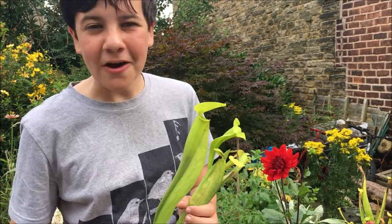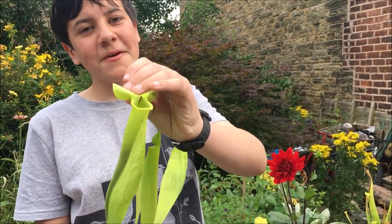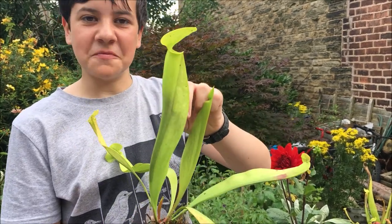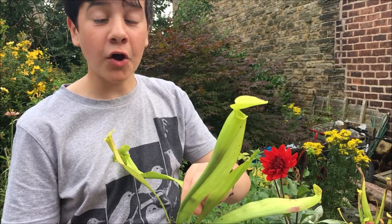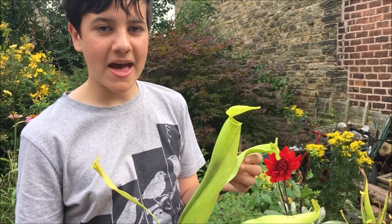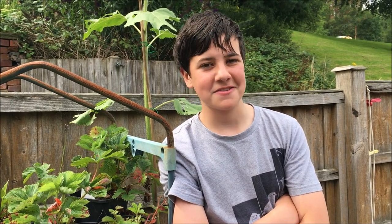Due to the berberis, we've got a lot of flies in our garden. I'm going to show you how many, because this Sarracenia has got indigestion from eating so many. The dark bits are all flies. Amazing. So, what wildlife is out and about in your garden?